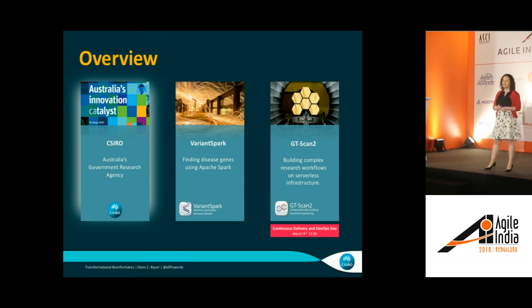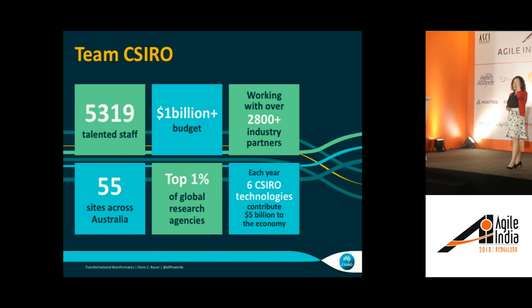Let's jump into what and who CSIRO is. CSIRO is Australia's government research agency. They have about 5,000 to 6,000 staff — most of them are PhDs, so research scientists — and we are in the top 1% of global research agencies. What really makes us unique and special is that we're very passionate about translating research into products that people can use in their everyday lives.